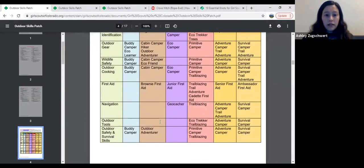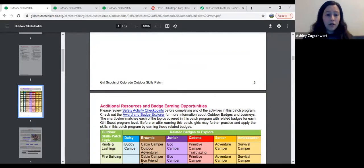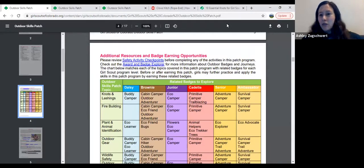That is it for the patch and how to use it. These are all great skills to use on camping adventures with a troop, when you're hiking, or to show off at camp. I'll take any more questions, and then I have some folks from Reach for the Peak who are very excited to tell you about their program.